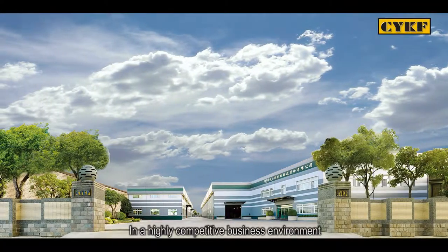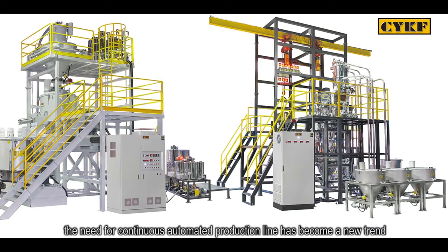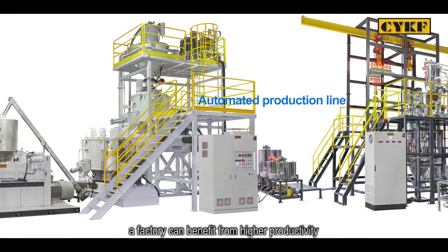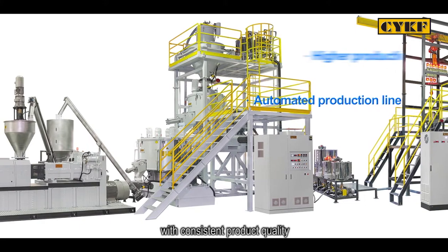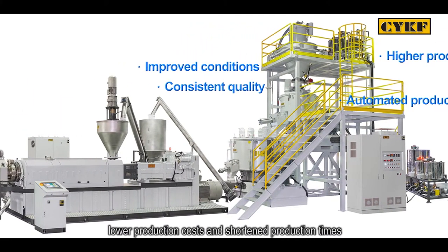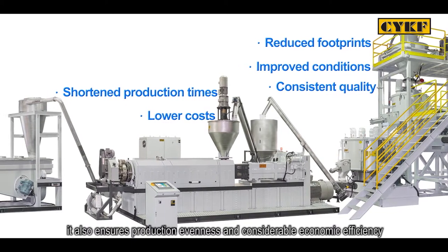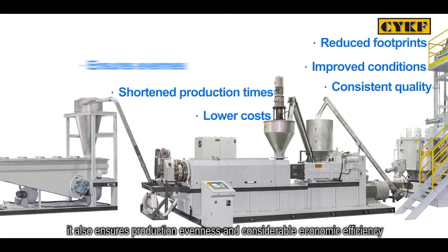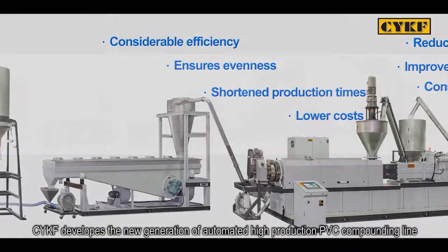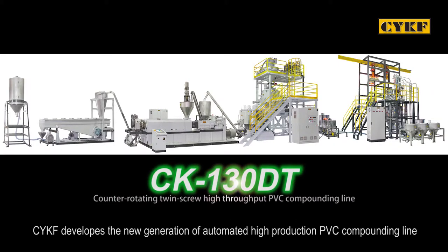In a highly competitive business environment, the need for continuous automated production lines has become a new trend. With an automated production line, a factory can benefit from higher productivity with consistent product quality, improved working conditions, reduced machine footprints, lower production costs, and shortened production times. It also ensures production evenness and considerable economic efficiency. From a production management perspective, CYKF develops the new generation of automated high-production PVC compounding line.